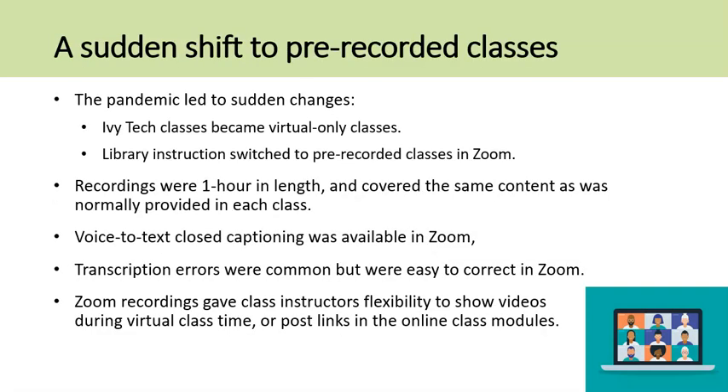After the onset of the pandemic and subsequent move to virtual-only instruction, the library had to adjust its methods. In the early days of March and April 2020, library instruction very quickly switched to pre-recorded classes performed in Zoom.